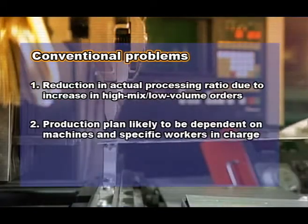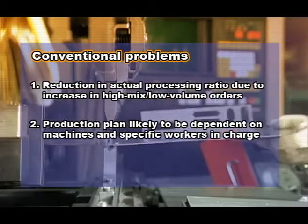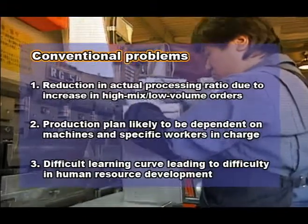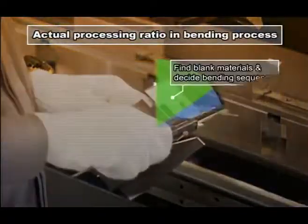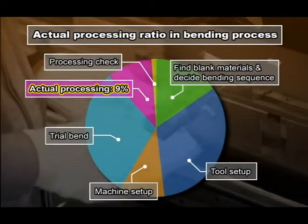2) Production plan likely to be dependent on machines and specific workers in charge. And 3) difficult learning curve leads to difficulty in human resource development. In particular, the increasing high-mix, low-volume production was the major cause that prevented productivity from improving.